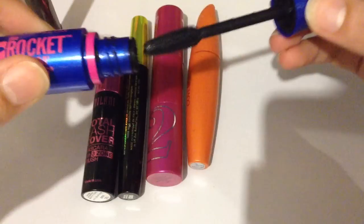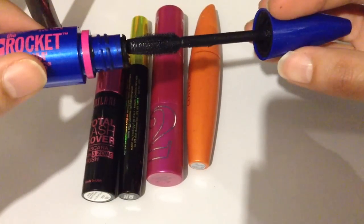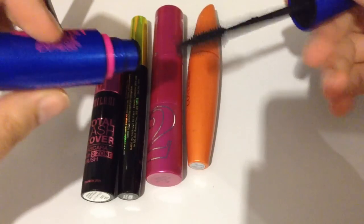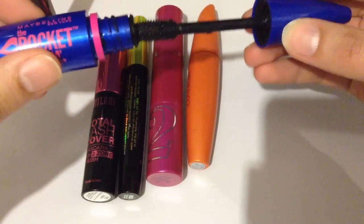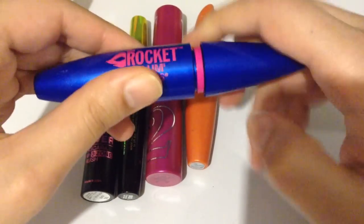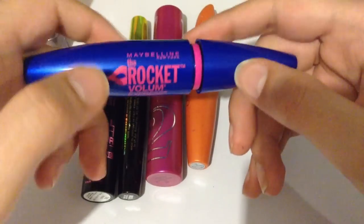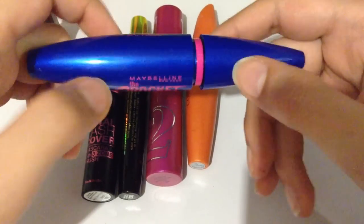It has a hard plastic brush, as you can see. I love the packaging. I love the pink and the dark blue together.